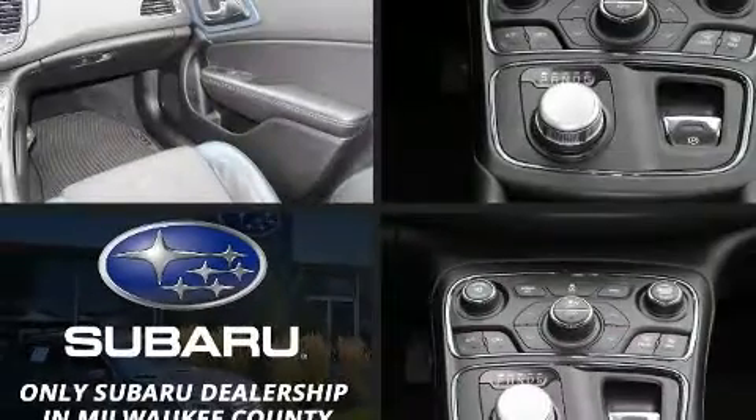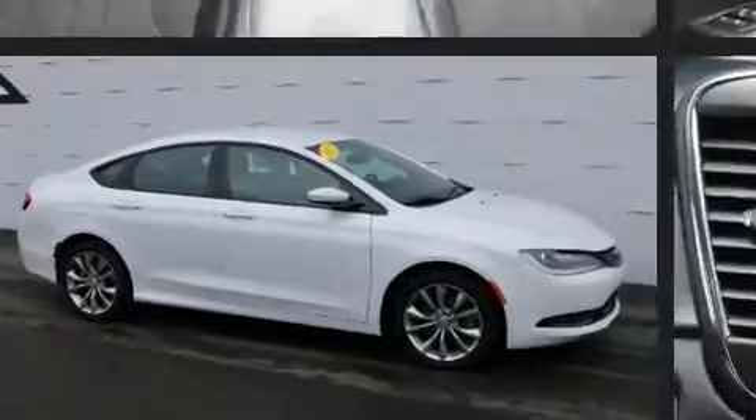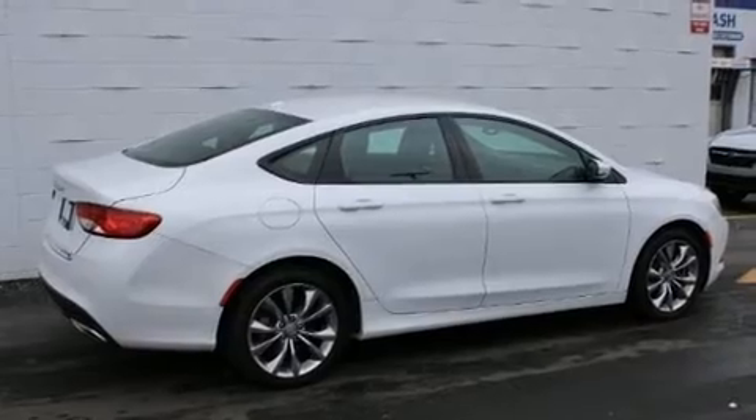Take command of the road in the 2015 Chrysler 200. This four-door, five-passenger sedan still has fewer than 60,000 miles. It features an automatic transmission, all-wheel drive, and a refined six-cylinder engine.